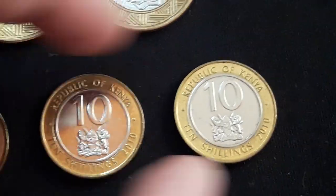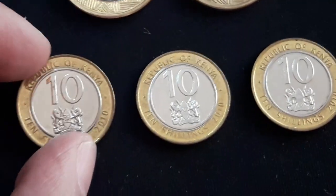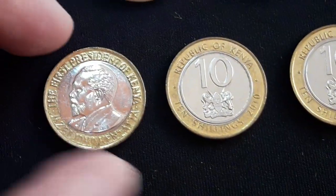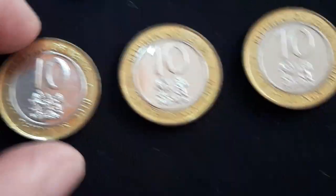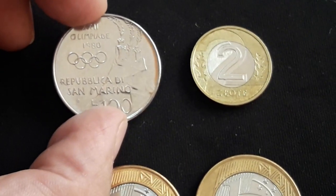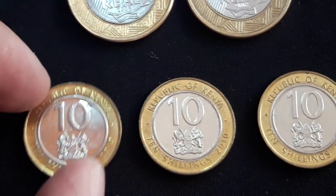Now let's see these three coins — some other beauties. These are from Kenya, 10 Shillings. So three 10 Shillings here. I already have this bimetallic coin. By the way, all the coins except the San Marino commemorative one are bimetallics. I do love collecting bimetallic coins.